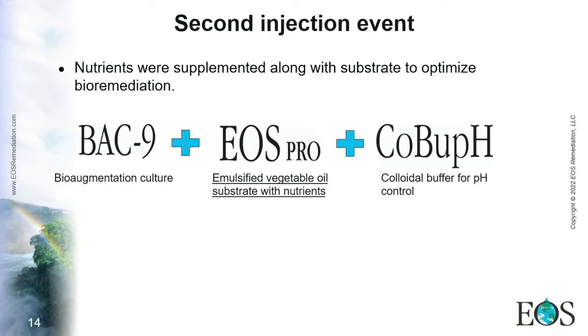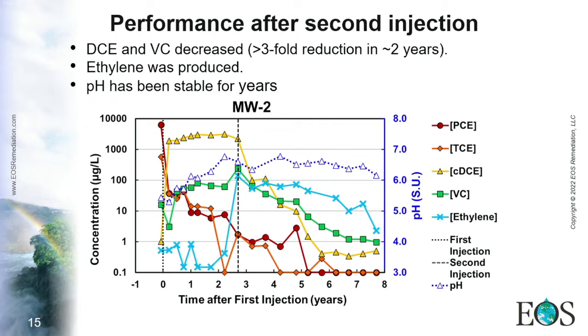With that in mind, the strategy changed: instead of using just a generic emulsified oil, nutrients were supplied along with it — that is how our product EOS Pro came to be. This was injected along with the existing bioaugmentation culture, and additional cobalt was added to maintain proper pH. After the second injection event, DCE and vinyl chloride decreased as well — demonstrating the stall was overcome. Ethene was observed and produced, providing evidence that complete dechlorination was occurring.